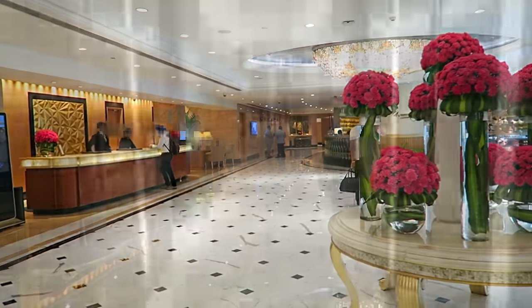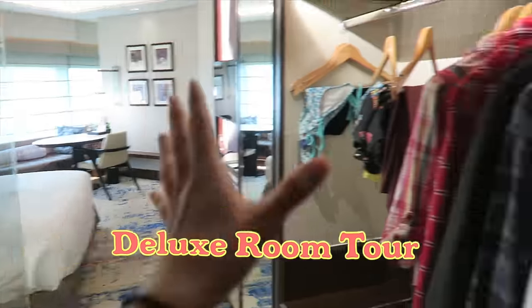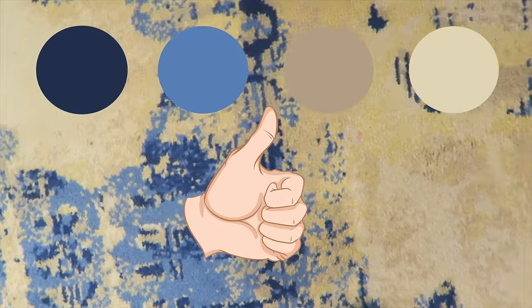These pink carnations and vibrant green leaves are real. After check-in, we head to the seventh floor for the deluxe room. Here's the door, and right away we have the closet area to the right. I love this abstract carpet — navy blue, cool blue, gray-brown, and off-white make a winning color combo.